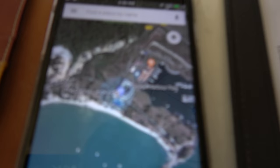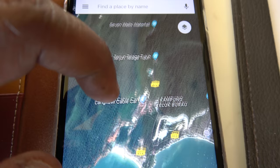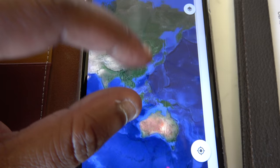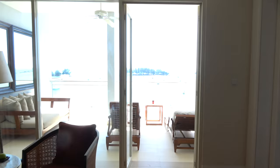The famous Langkawi cable car is just there at the Oriental Village. Seven Wonders Waterfall is there too. The airport is over there, so this hotel is very conveniently located. The St. Regis is down there, the Four Seasons is up there. Very convenient location in Langkawi, Malaysia — truly Asia. Let's go for a walk around the hotel.